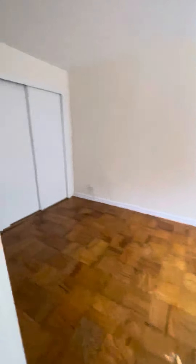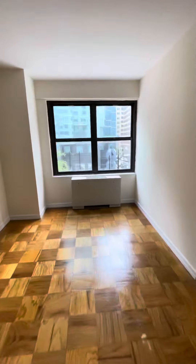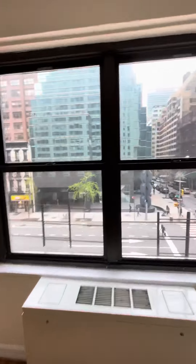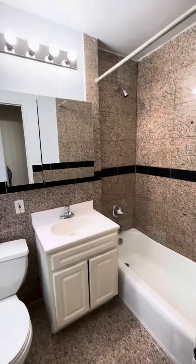Over here is the largest bedroom, which has a closet with hanging racks. Another closet over here. Facing east. And a nice full bathroom with a window.